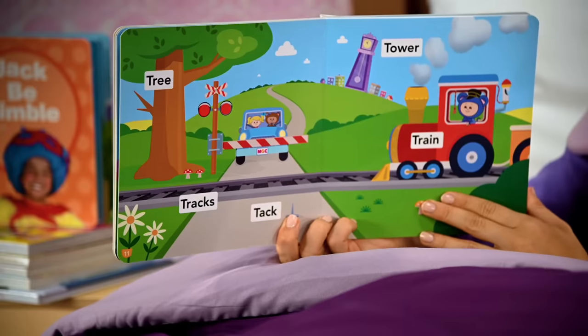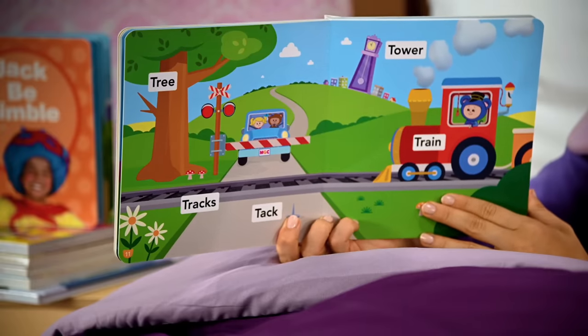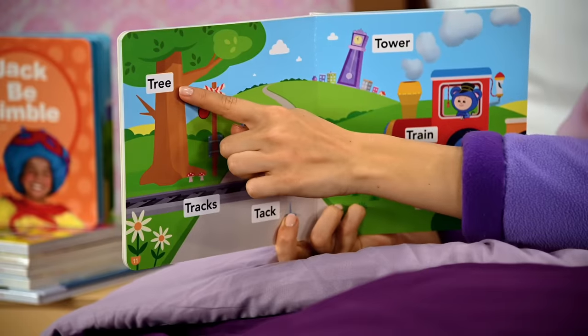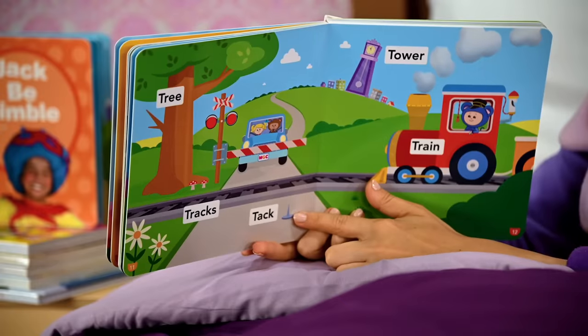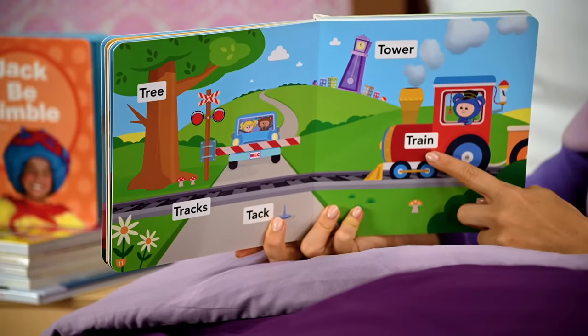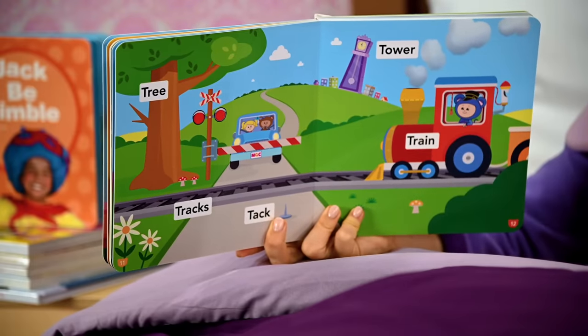Looks like they've made a stop at a train track. Let's read all the T words: tree, tracks, tack, tower, train — oh, and little eep inside the train.